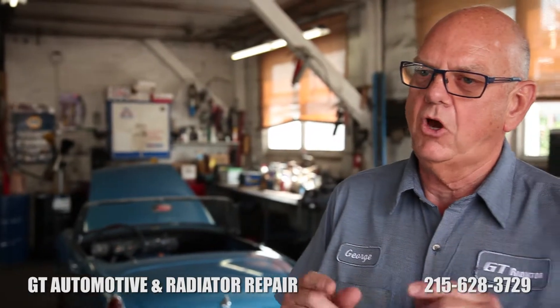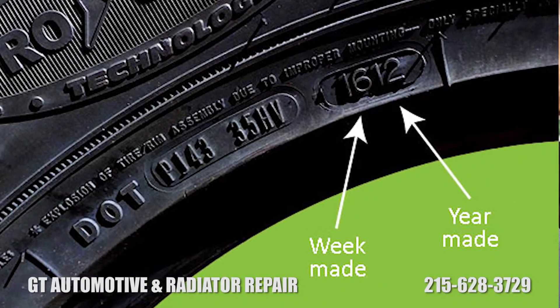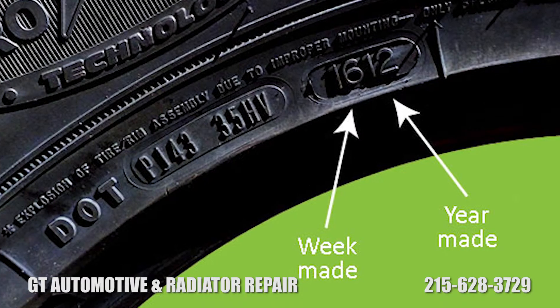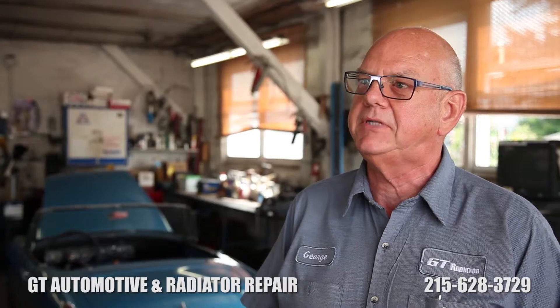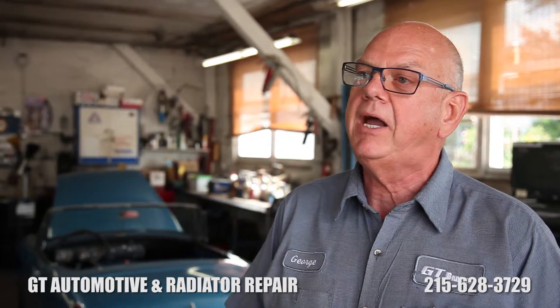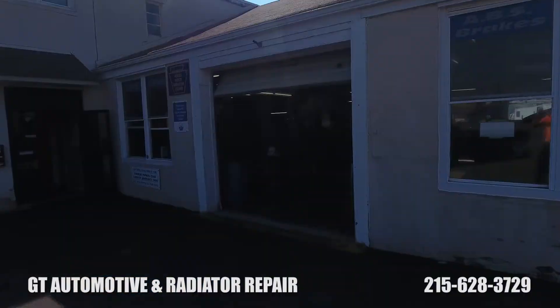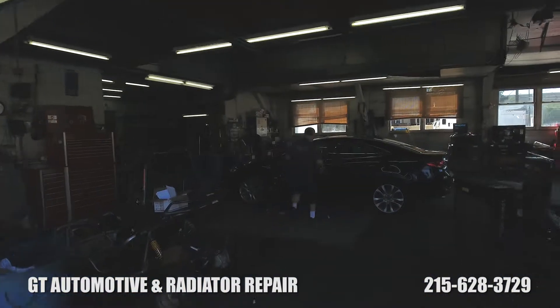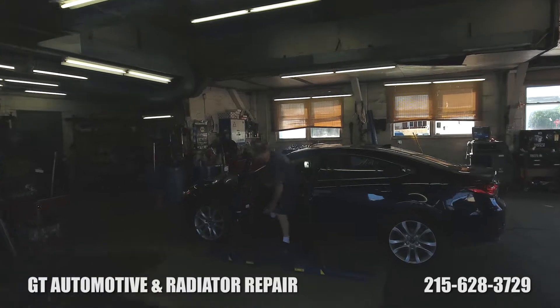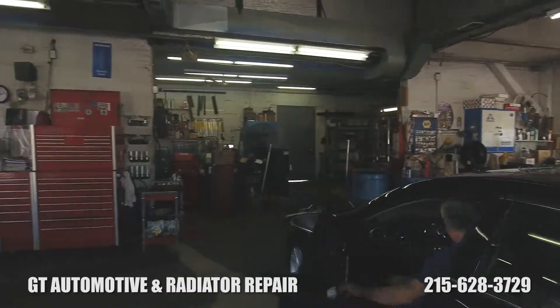Every tire that's built has an oval stamp on it that has the year and the week of that year that the tire was built. So you may be buying four new tires, but if you don't look at the build date you could be buying four or five year old tires. The tires we sell here — we look at the build date before we even accept the tire, so we know we're getting a tire built within the past 12 months to put on your car.